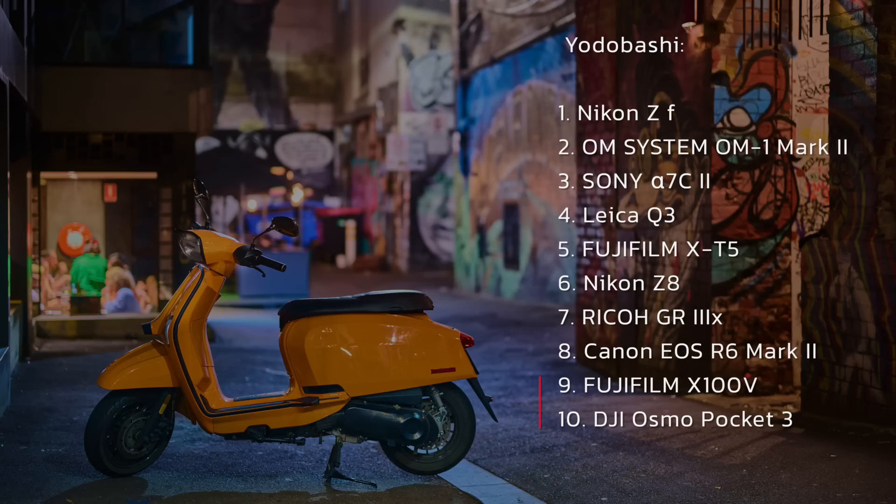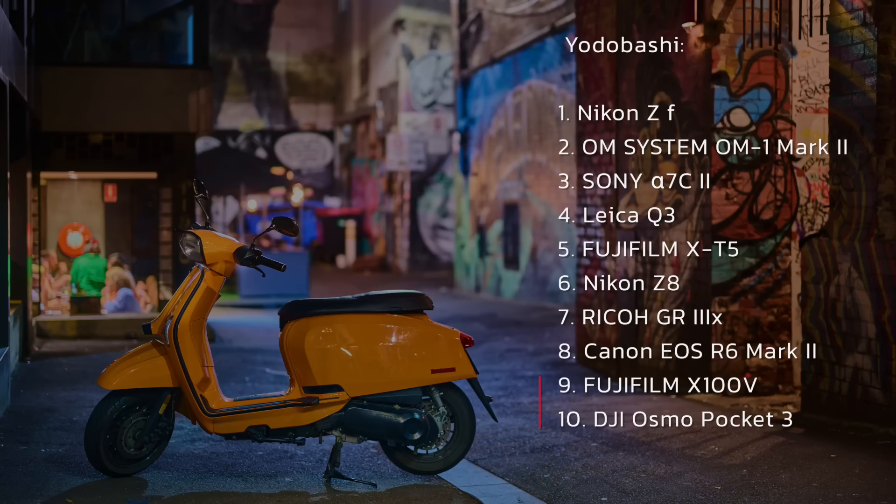First we're going to talk about some news coming out of Japan as to what the top selling cameras are in two of the largest stores — Yodobashi and Map Camera — for the month of February. Nikon is doing really well in both stores. The Yodobashi top 10: Nikon ZF at number 1, OM Systems OM1 Mark II at 2, Sony A7C Mark II at 3, Leica Q3 at 4, Fujifilm XT5 at 5, Nikon Z8 at 6, Ricoh GR3X at 7, Canon EOS R6 Mark II at 8 — interestingly the first Canon appearance — Fujifilm X100V at 9, and DJI Osmo Pocket at number 10.